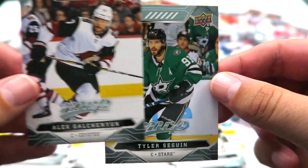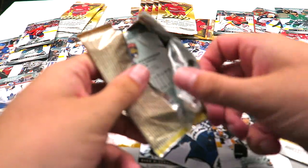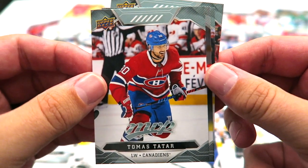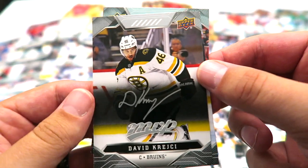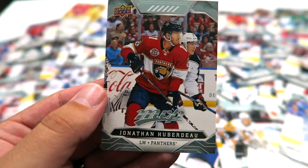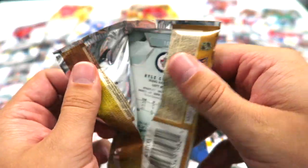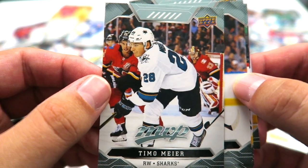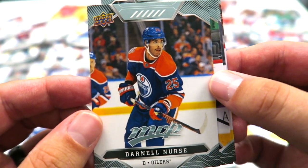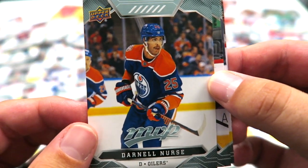Gal Chaput. Tyler Seguin. Nazem Kadri — that's a duplicate card for me. Thomas Tatar. David Krejci — silver script. Paul Stastny. And Jonathan Huberdeau. Dermott. That's a cool card there. Darnell Nurse — from my hometown, Hamilton, Ontario. I like this card, looks cool.